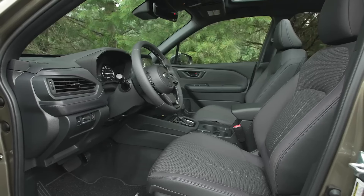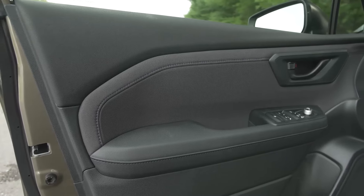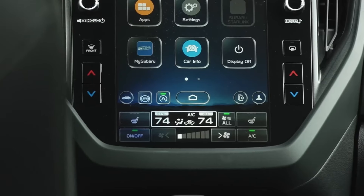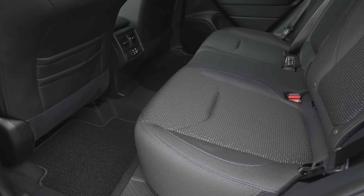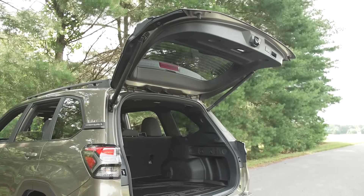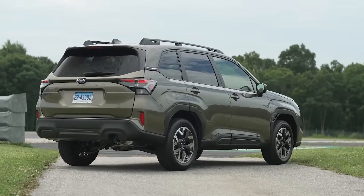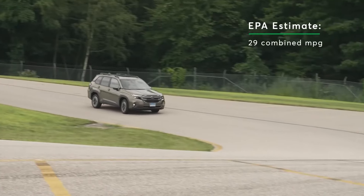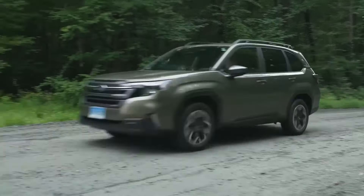Subaru Forester. Subaru's Forester remains a favorite among outdoor enthusiasts, thanks to its standard all-wheel drive and impressive ground clearance. The new model offers an optional wilderness trim, which enhances off-road performance even further with features like a raised suspension. The Forester combines utility with comfort, providing ample space and premium tech features like a motion-activated tailgate and Subaru's driver attention system.